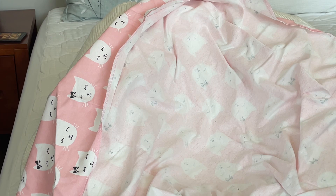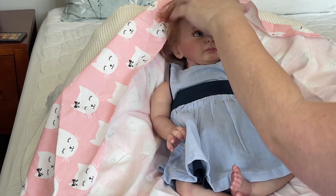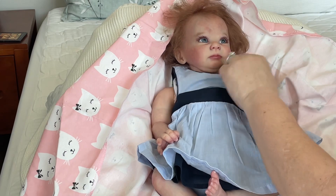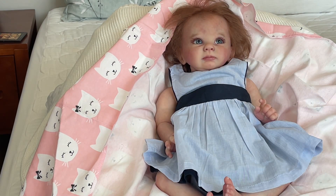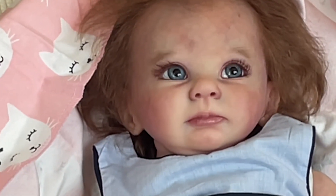Her eyes are absolutely incredible. I love the way she weights her babies — she puts the glass beads in loose with the polyfill, and they feel amazing. I have never had a doll like a Tisvina Natalia doll ever. When you see her eyes up close, they are absolutely amazing. Even her hair is incredible, and this little dress is so sweet. I love her little sideward upward glance.